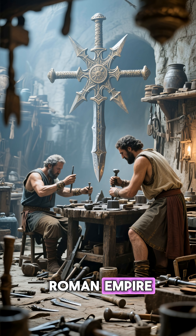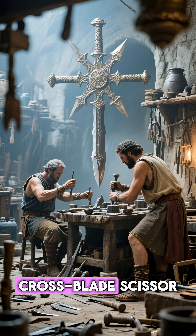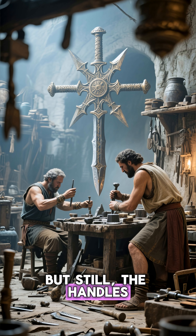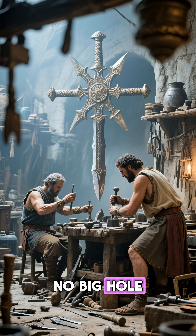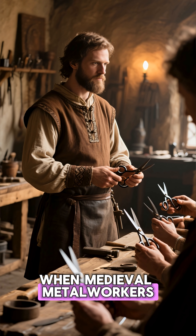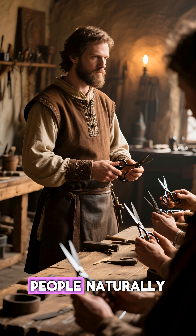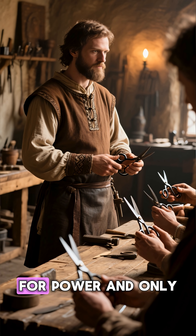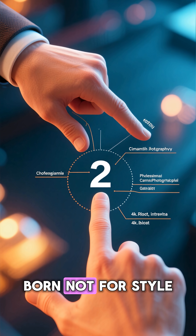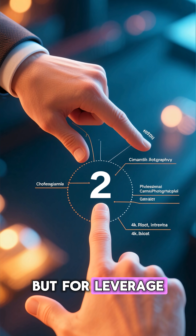Fast forward to the Roman Empire, and we finally get the modern cross-blade scissor. But still, the handles were equal — no big hole, no small hole. That design only changed when medieval metalworkers noticed something surprising: people naturally used two or three fingers for power and only one finger for control. So the idea of mismatched holes was born, not for style, but for leverage.